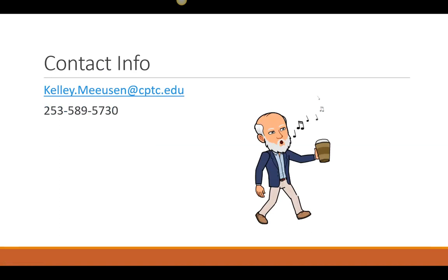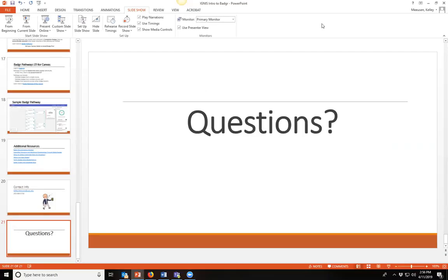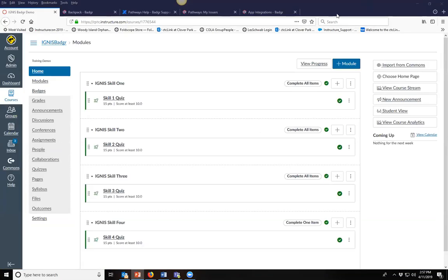Here's my contact information: Kelly Meason at cptc.edu. Any final questions? Could we do a quick show of hands — raise your hand if you're interested in exploring badges further and doing the encore presentation on Pathways at the end of the Ignis season, maybe end of June or middle of July?